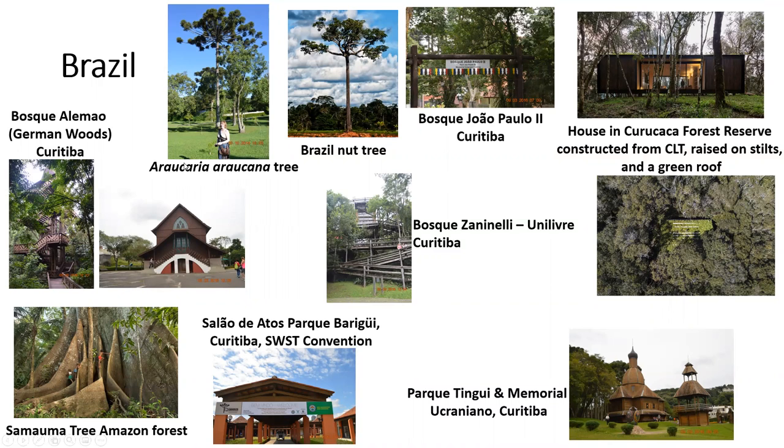And then we have several trees — the Brazil nut tree and Araucaria, which is my favorite tree. I was also sent this picture of a house in a forest reserve, constructed from CLT, raised on stilts, and with a green roof.